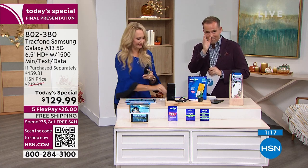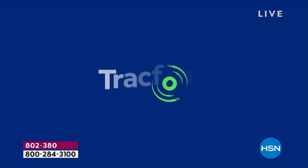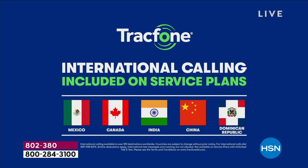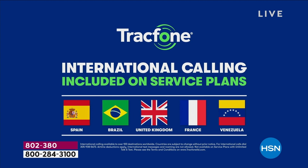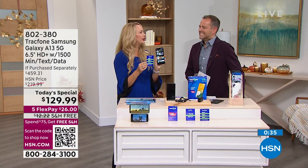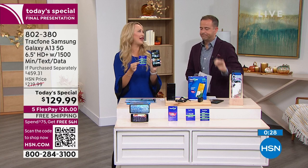I'd like to address international calling — it's a big reason people love this. A lot of us have family all over the world. As long as the call originates from here in the United States, you can call over 100 different destinations internationally, and a minute is a minute — the minutes spend exactly the same calling someone nearby as calling halfway around the world. A lot of people pick up TrackPhones just to call internationally, because if you've called internationally from your carrier phone it can be a fortune. Someone called Canada for half an hour and it was $40 on her cell phone bill. Not with this.